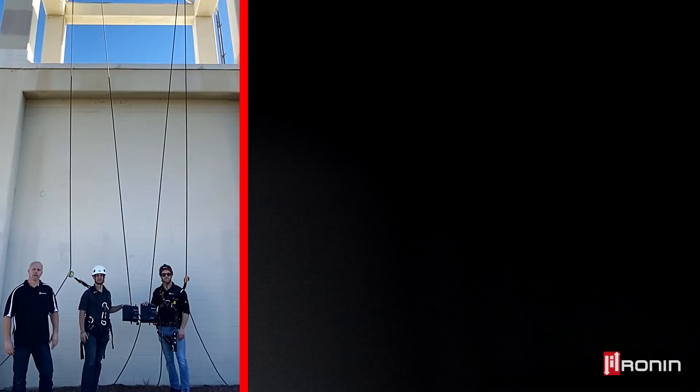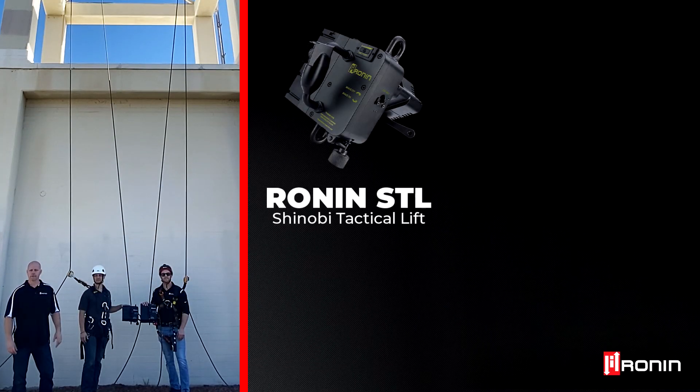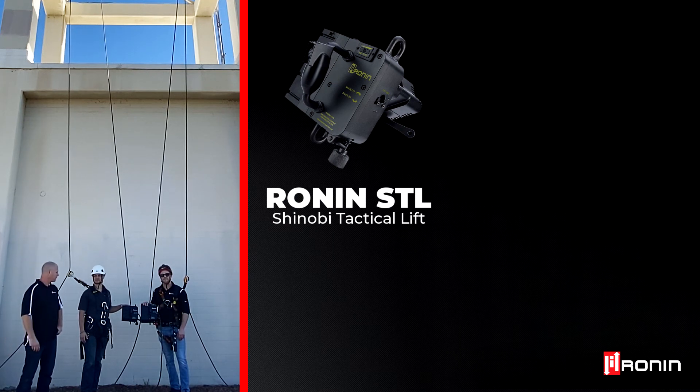Hi guys and gals, this is Brian Bertrand with Ronin. We're out here today to introduce you to our newest ascender, the Ronin STL, or as we like to call it, the Shinobi Tactical Lift.